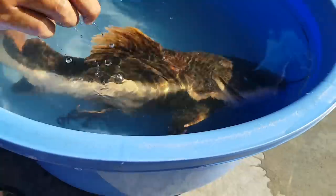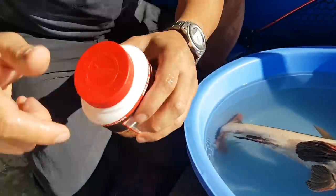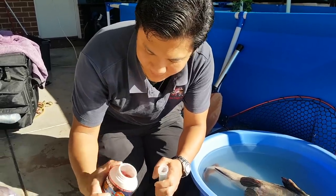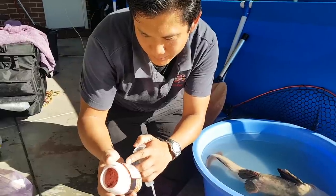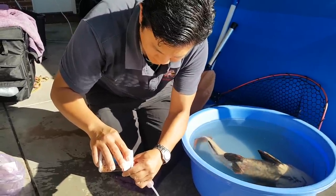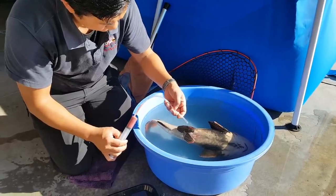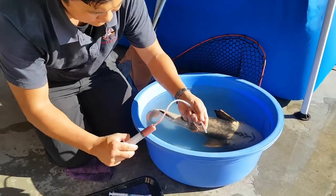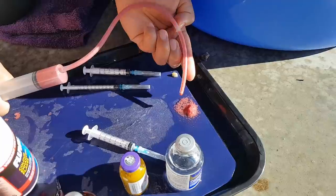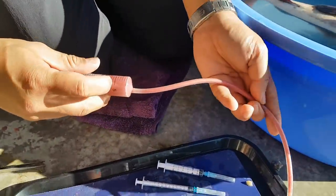We'll leave him there for a little bit longer for the anesthetic to exert its effect. In the meantime, we're going to prepare some food — just some fish flakes with high protein content, something close to 40% protein. Using your hand as a funnel, putting that into the syringe, get some fluid into it, and get rid of the air. We're going to put about 5 mils into the stomach.